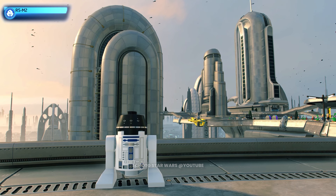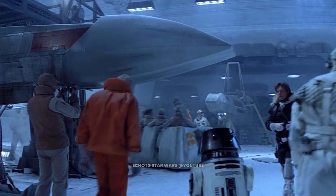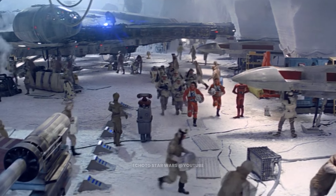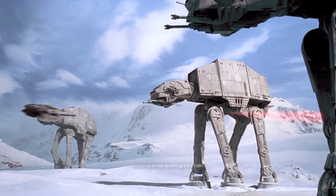This is R5-M2. R5-M2 is an astromech droid affiliated with the Rebel Alliance. Loyal and assiduous, R5 aided many rebels in their evacuation of Echo Base during the Empire's attack.